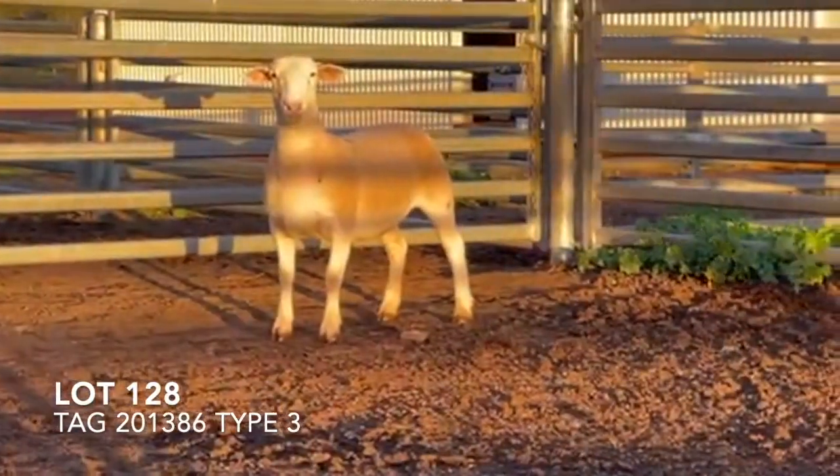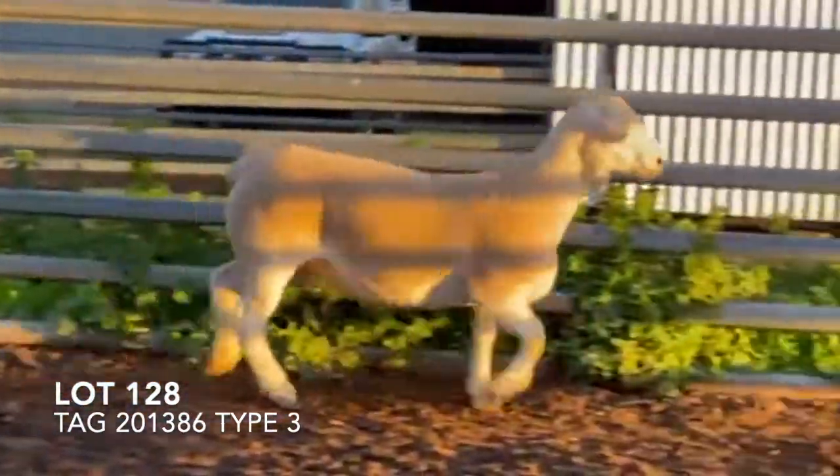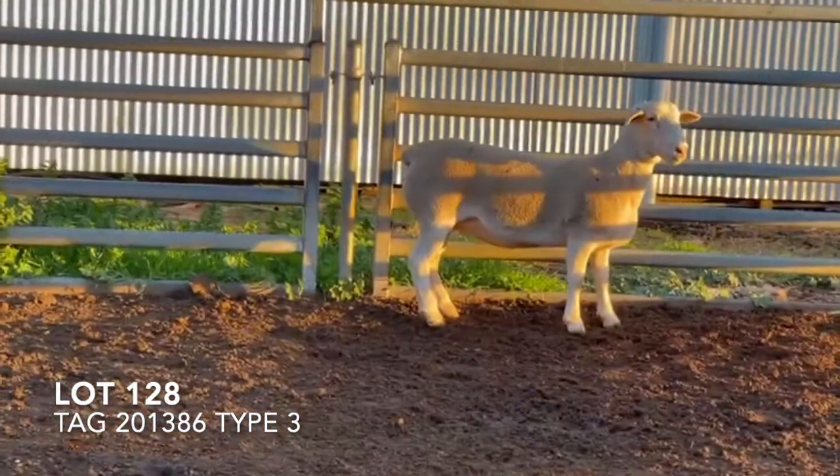She's very well muscled in the shoulders, as well as a great outer twist and good developed loins.